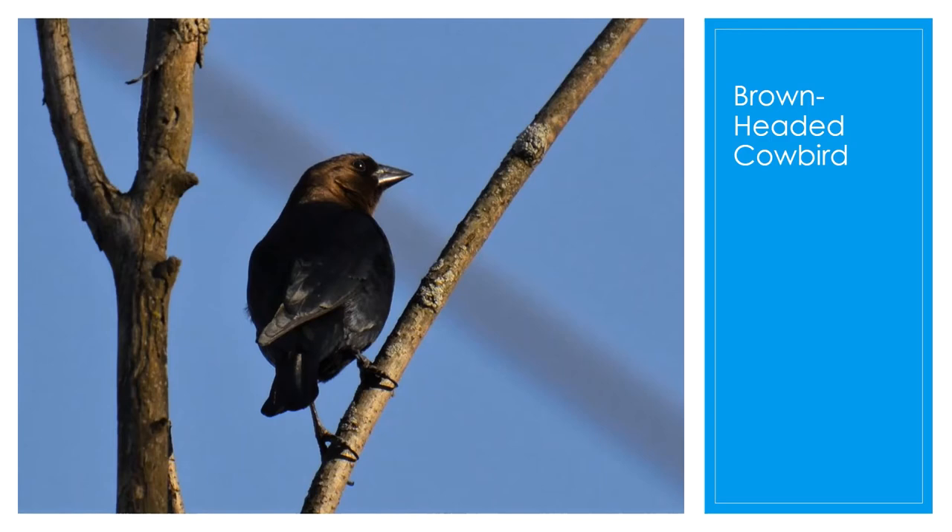They inhabit all types of situations, usually avoiding dense woodlands. They have a high-pitched gurgling call. They are named cowbird because before European settlement in North America, they would follow the bison herds across the prairies. Now they're most commonly seen at suburban bird feeders.